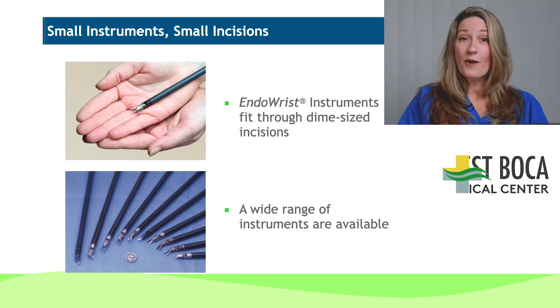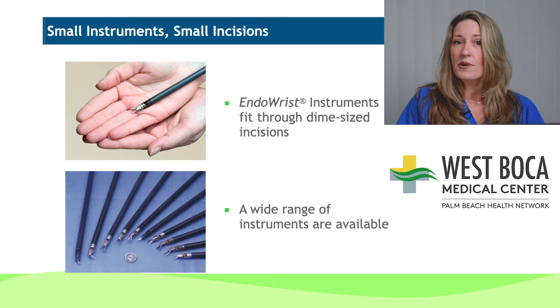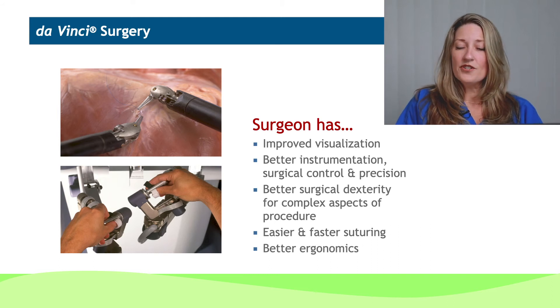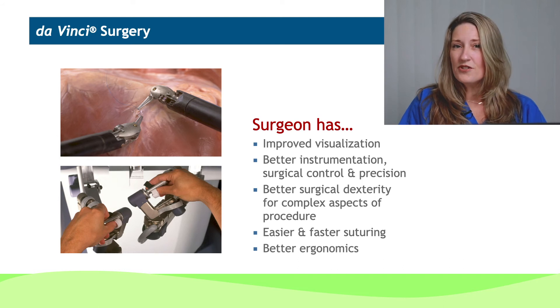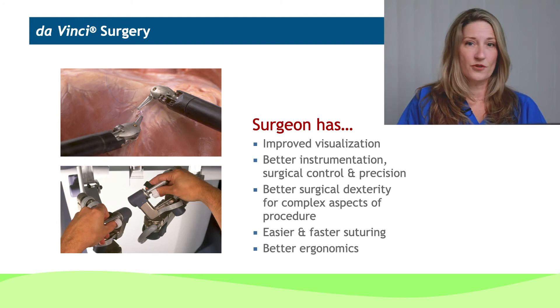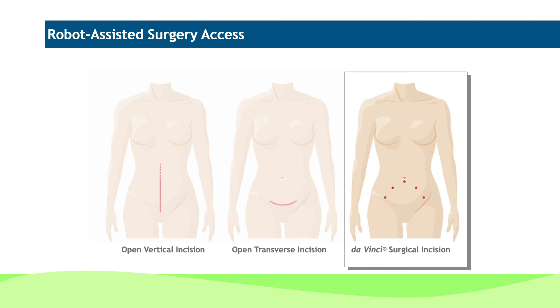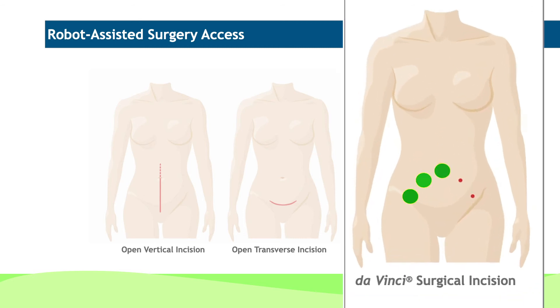This gives you an idea of how small these devices are — they fit through small dime-sized laparoscopic incisions, which are much easier to recover from. The da Vinci surgery allows for improved visualization, better instrumentation and control, improved dexterity, and faster suturing, which results in a quicker procedure and the patient is in and out of the operating room more quickly. This gives you an idea of the difference in the incisions used traditionally: on the left, the long vertical incision, and then the transverse incision used in a lot of gynecologic surgery. But the da Vinci allows us to use three to five small incisions in order to access, and the recovery is much quicker as a result.